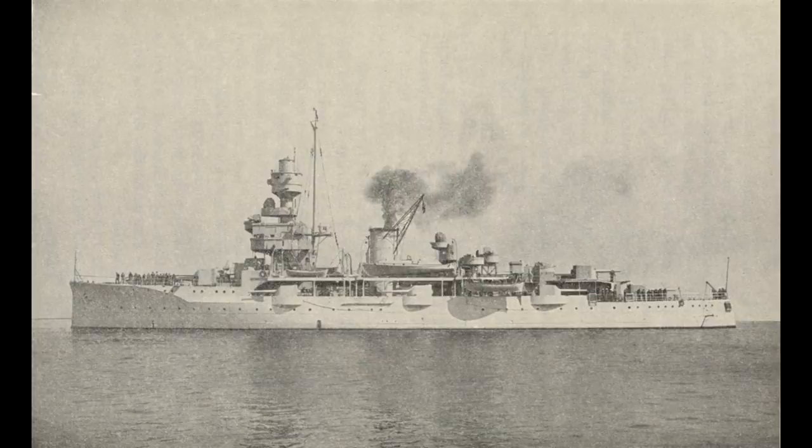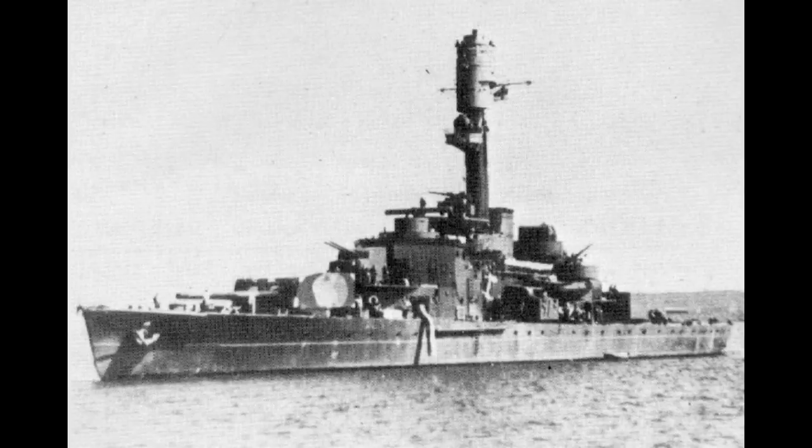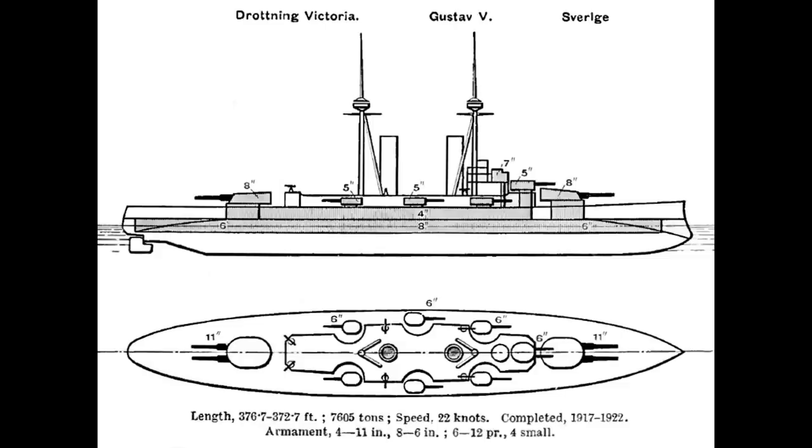Generally, these ships possessed the same kind of main battery as contemporary capital ships, as well as similar armour in the larger cases, but they were slower, of shallower draft, and generally had a smaller or non-existent secondary armament. Although they would be at a disadvantage in a fight against a regular battleship in the open ocean, in their chosen environment they would be able to negotiate shallow water that other ships of their armament couldn't, and therefore could exploit the local terrain to maximum advantage.